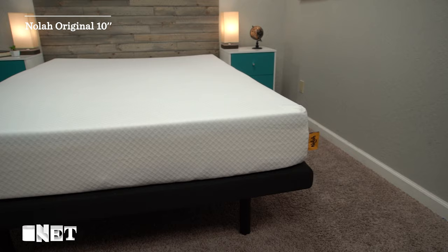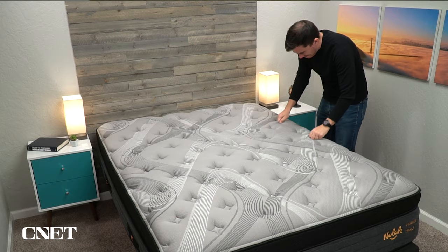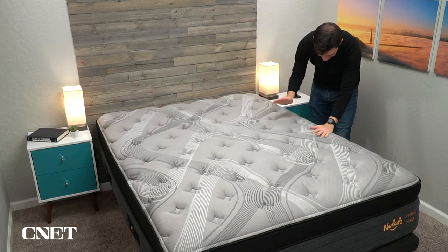NOLA is more well known for their original 10-inch mattress, which is one of our favorite budget-friendly mattresses for side sleepers. But this is their super high-end luxury pillow top hybrid, and we're going to talk about everything you need to know about it in today's video. Give it a thumbs up and subscribe to the channel — there's going to be a lot of extras in the description to help you with your mattress search, including discounts on the NOLA Evolution Hybrid, other reviews, best lists, comparisons, and a lot more.